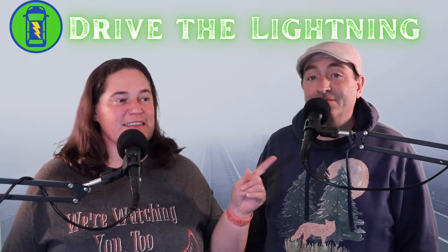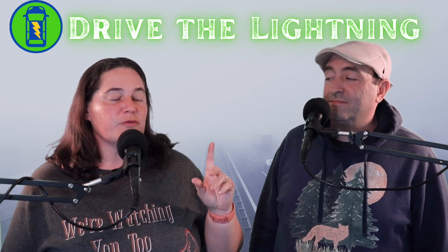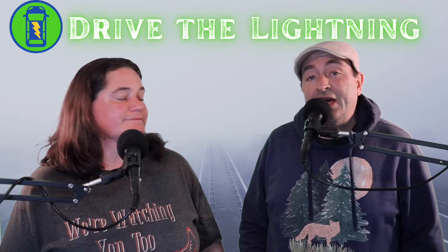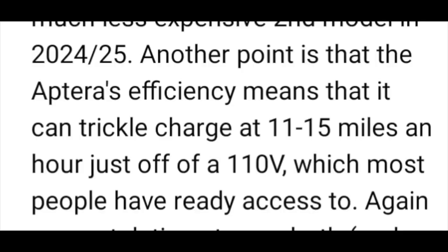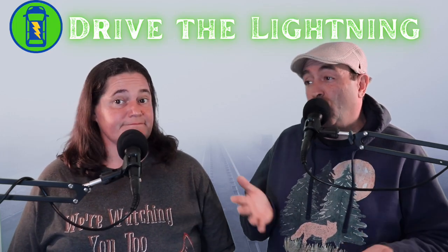We recently made a video about why we decided to invest in Aptera and we got a really insightful comment from Dean McManus. He was bringing up the fact that you can trickle charge your Aptera and get 11 to 15 miles of range per hour of charging just from your home plug.